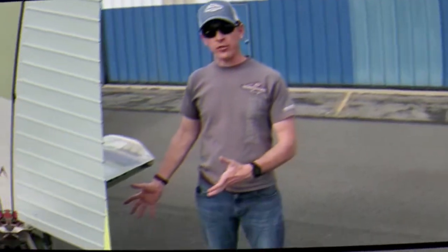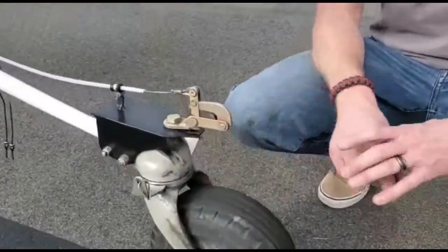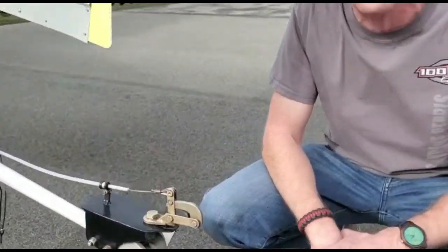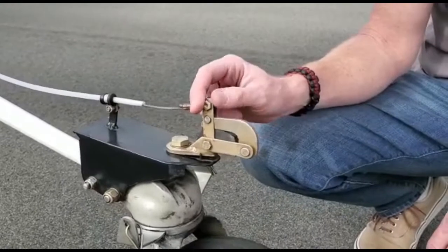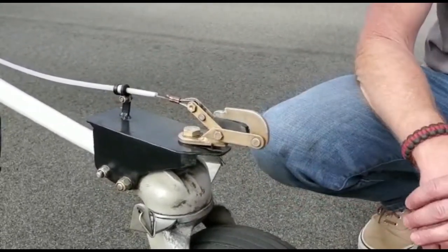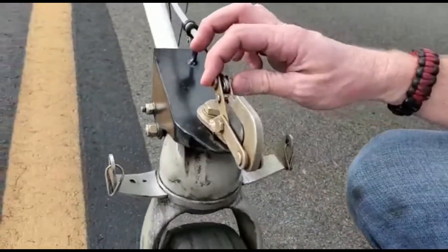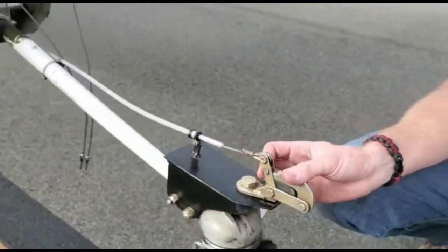On my personal Cessna 180, we've installed a brand new Schweitzer tow hook under STC. In order for this system to work, the cable release mechanism must be lined up with the J-hook. There were a few accidents where this hook system had turned and the shear force on the release did not allow the hook to release.